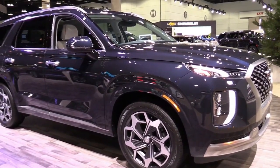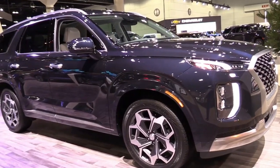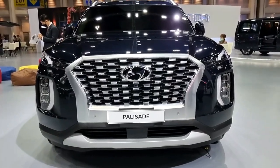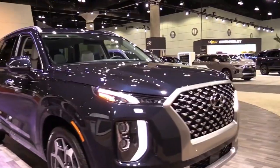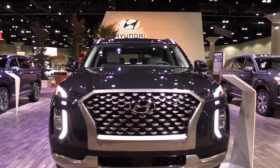The 2022 Hyundai Palisade starts at $34,595. Hyundai's Palisade SUV aims for a class-above experience and nearly nails it, especially on upper trims, where its cabin could be confused for one of the Genesis brand's luxury vehicles.